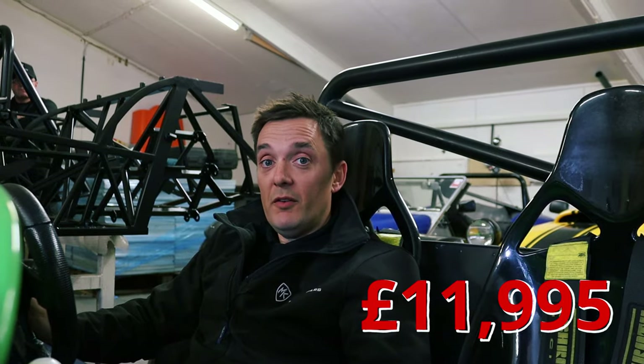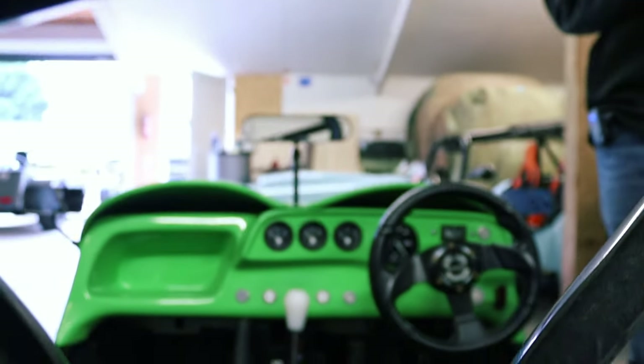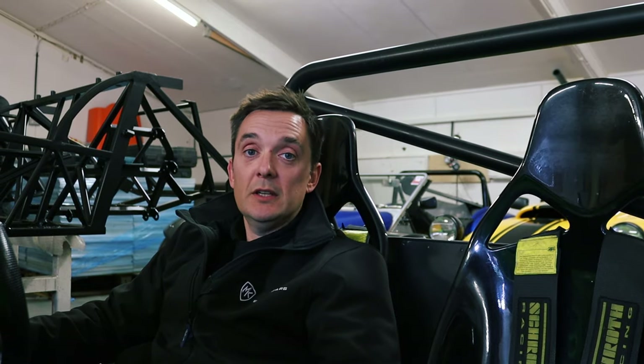Nice little car — plenty of car for the money. Ideal for the track. 4-speed rocket box, supercharged, very fast. Let's go and see what other cars we've got for sale.